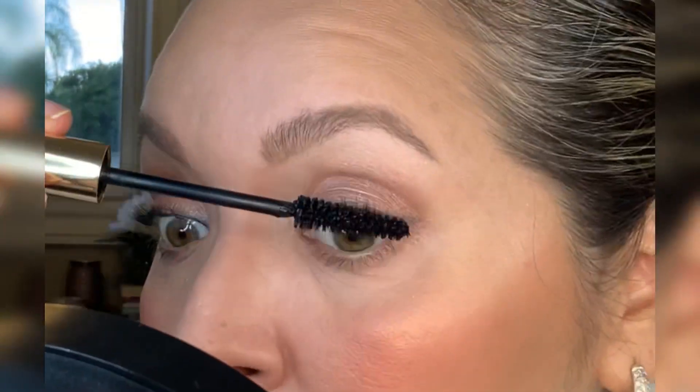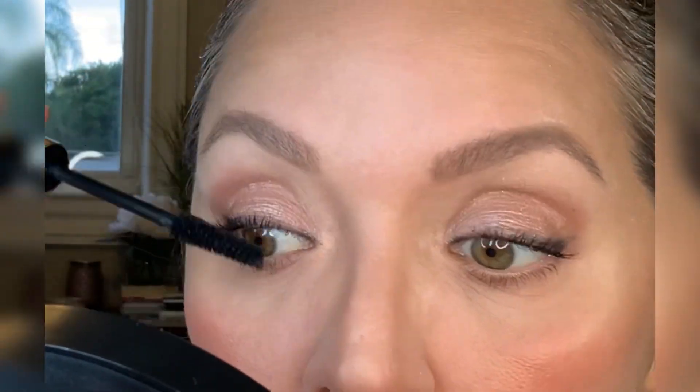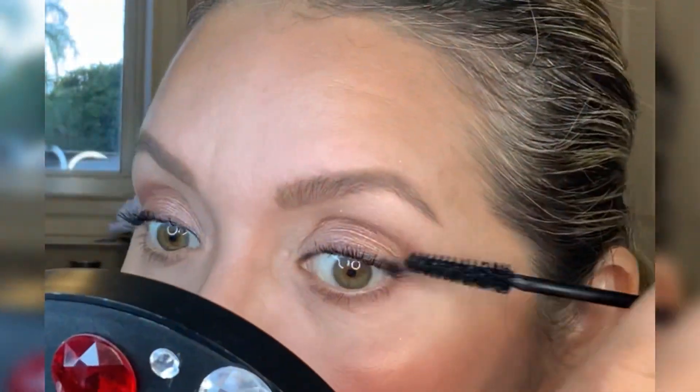I'm going to curl my eyelashes and then go heavy on the mascara, because my eyeshadow isn't that heavy and I want the eyes to stand out.